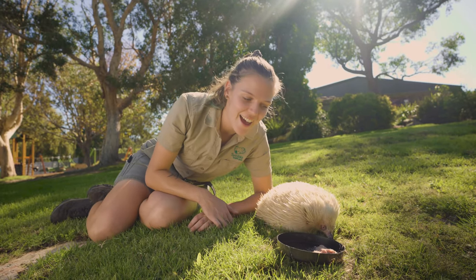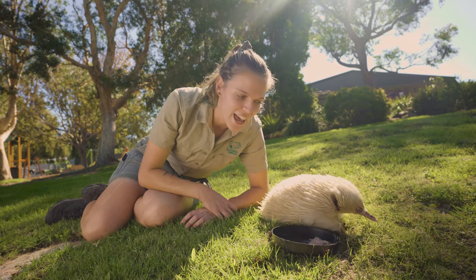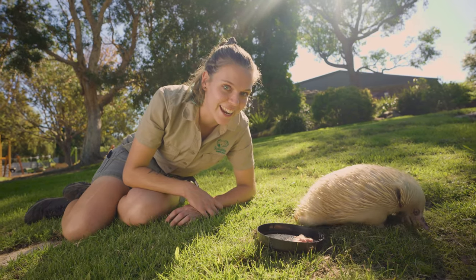Hey guys, Soot Keeper Liz here and today I'm hanging out with my favorite echidna, Leo. He might look a little bit different from a standard echidna and that's because he's actually an albino.